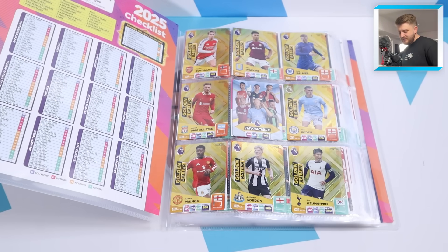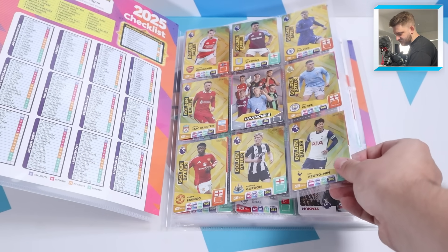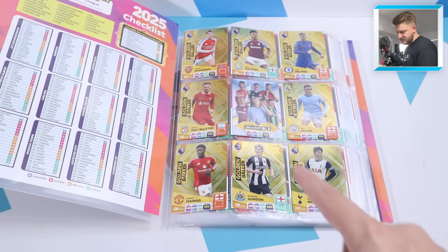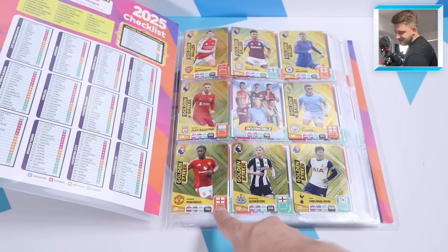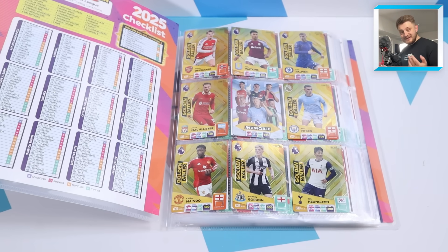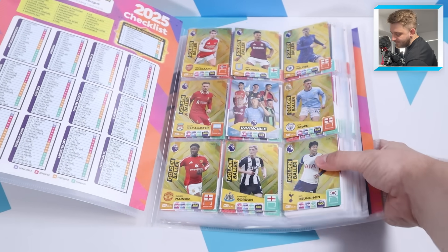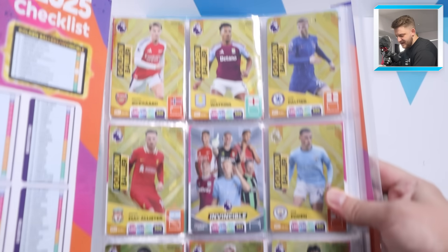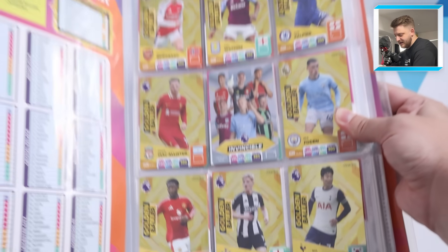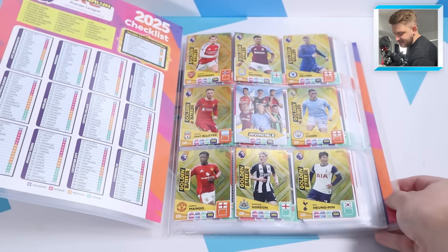All eight of the golden ballers and the invincible card in the middle - that's Martin Odegaard, Oli Watkins, Cole Palmer, McAllister, the invincible card, Foden, there is the Kobi Mainu card which was the last card I needed for my collection, Anthony Gordon and Hyun Min Son. Look how good that page looks - it is stunning. The golden ballers are fully completed.